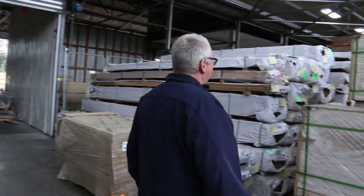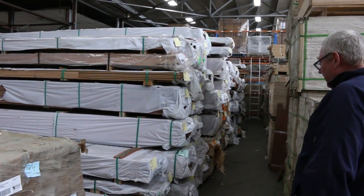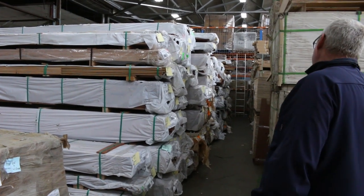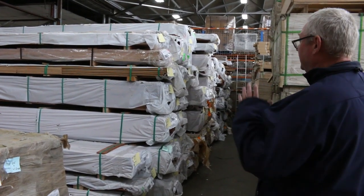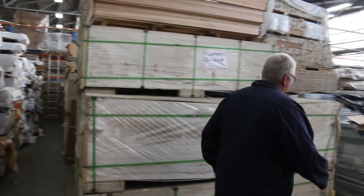Down this row we've got big heaps of timber flooring in a whole variety of different species — all sorts of stuff in there. Spotted gum, ironbark, blue gum, tallow wood. There's a number of different species down there, so lots of stock to choose from in that row.